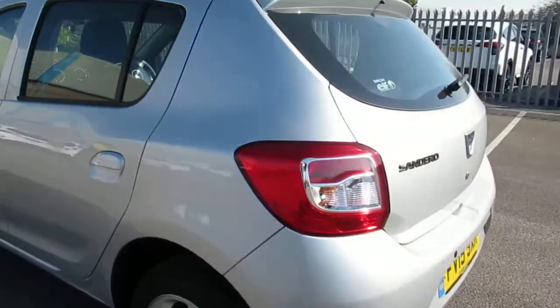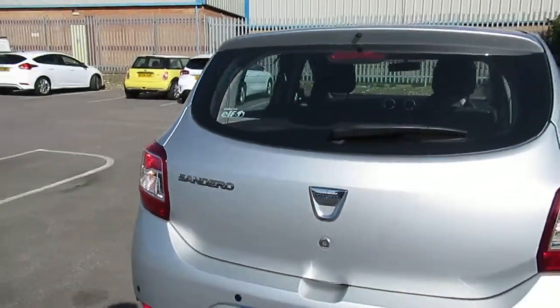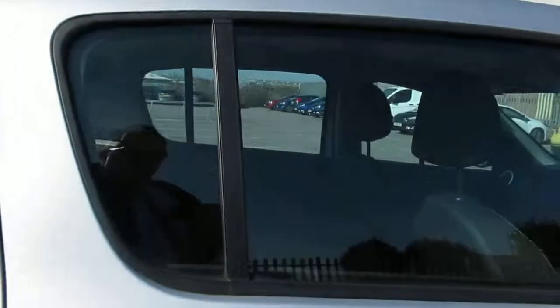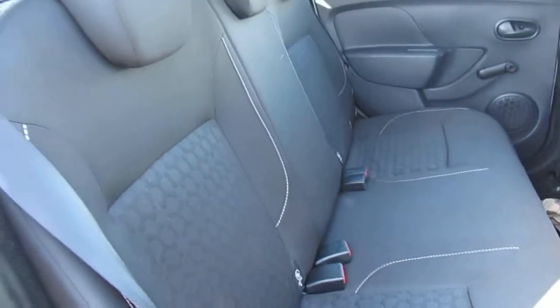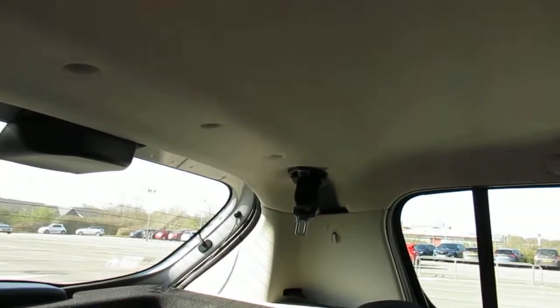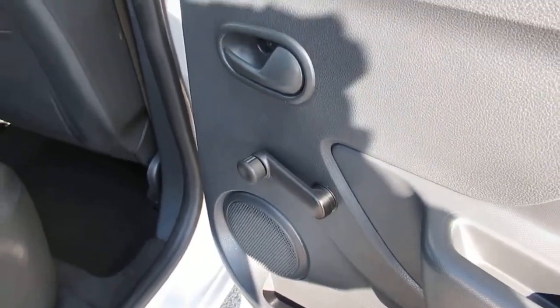It comes with rear parking sensors, a spacious boot with large parcel shelf, and as we enter through the back door we have three seats with headrests and an upper seat belt. We have manual release windows in the rear.